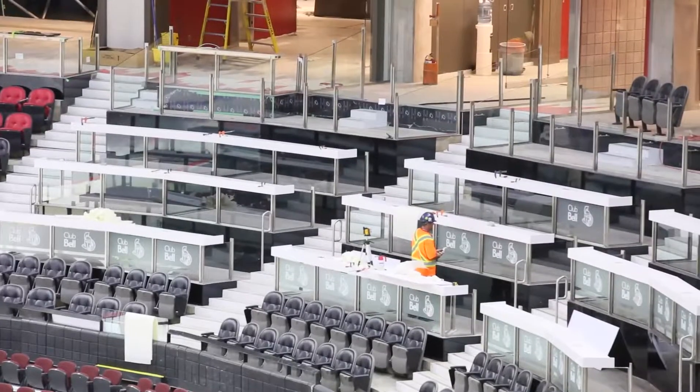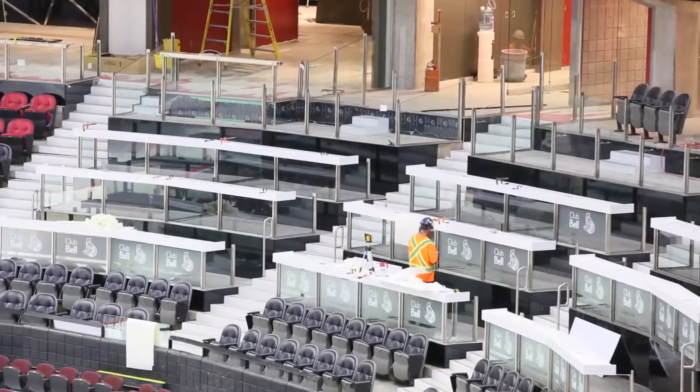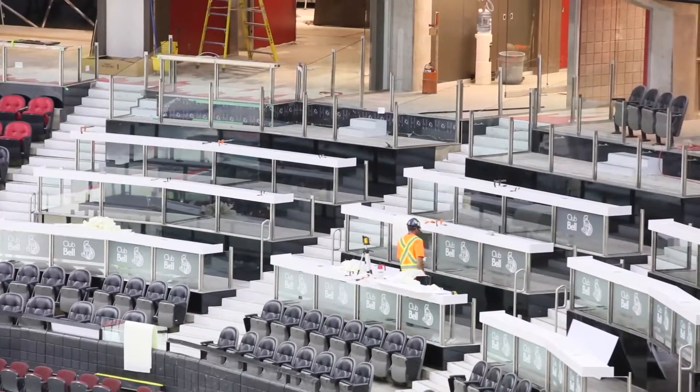It's been well received. Fans get a first look at the changes when the Sens take on the Leafs September 21st. Darren Brown, Ottawa Citizen.